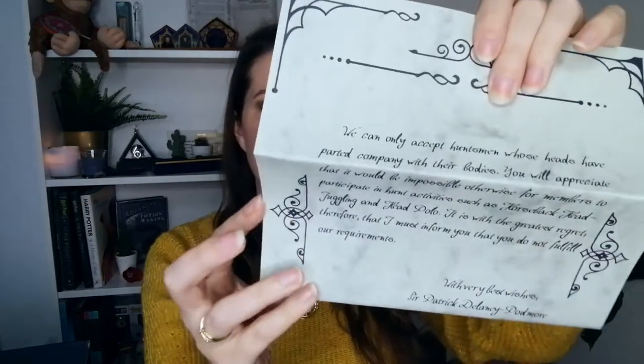There is an envelope. Is this some kind of invitation? The paper looks really nice. It reads: 'We can only accept huntsmen whose heads have parted company with their bodies. You will appreciate that it would be impossible otherwise for members to participate in hunt activities such as horseback, head juggling and head polo. It is with the greatest regret that I must inform you that you do not fulfill our requirements. With very best wishes, Sir Patrick Delaney-Podmore.' This is of course the letter that Headless Nick got when he tried to join the Headless Hunt — pretty cool that they made a replica of it.